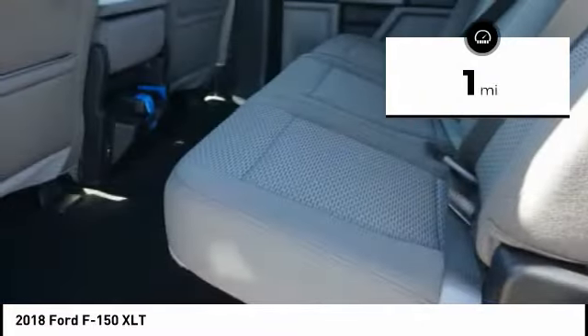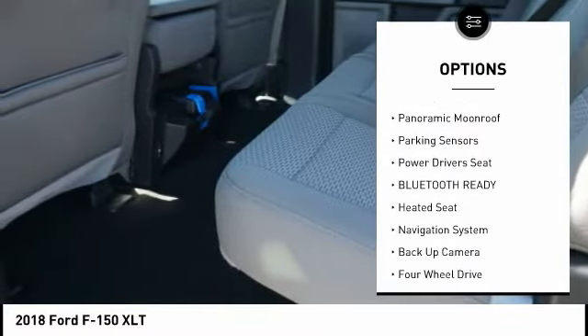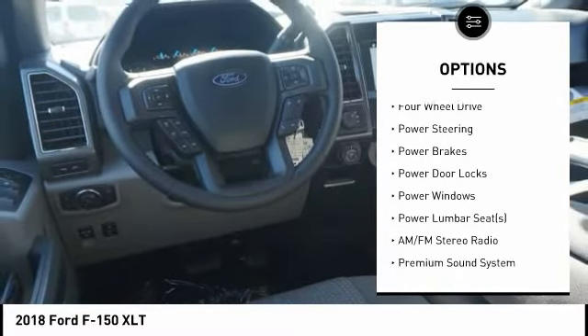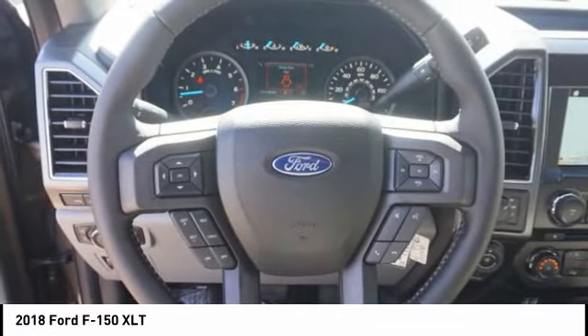Here are some of this vehicle's great options: navigation system, steering wheel audio controls, backup camera, keyless entry, anti-lock braking system, heated seats, traction control, power driver's seat, air conditioning, dual airbags.